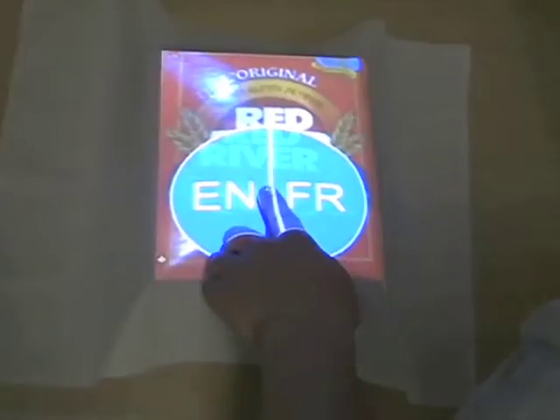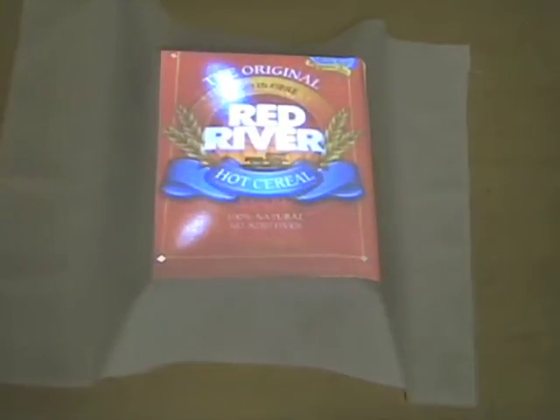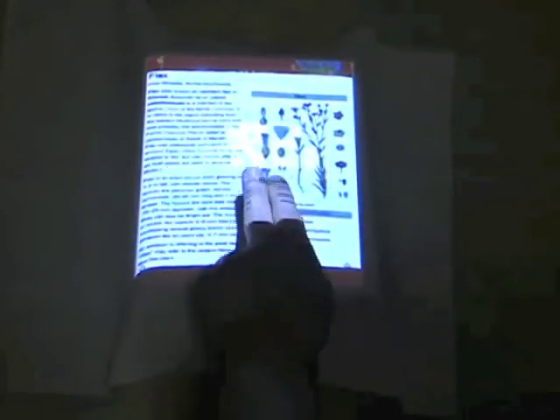Here you see how a user draped the interactive cloth over a cereal box. When draped over the box, the object is detected and augmented with the vocabulary of interactive options. Here, you see a user pop up information about the active ingredients in the cereal.